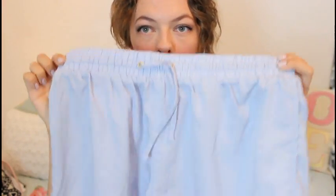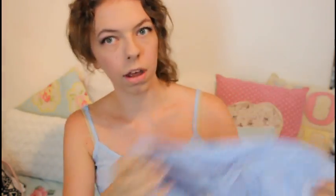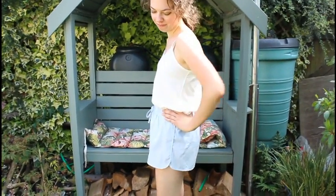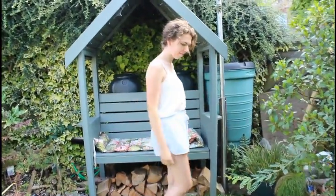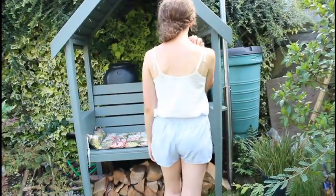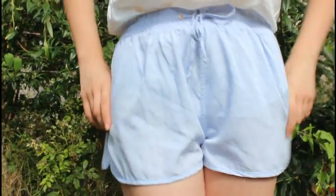The next thing is some shorts. I got these from Primark — they were £4 and they're a beautiful baby blue colour. They're very floaty, which I really like. They sit really nicely on my hips and they have a drawstring at the front so they sit nicely and look pretty.